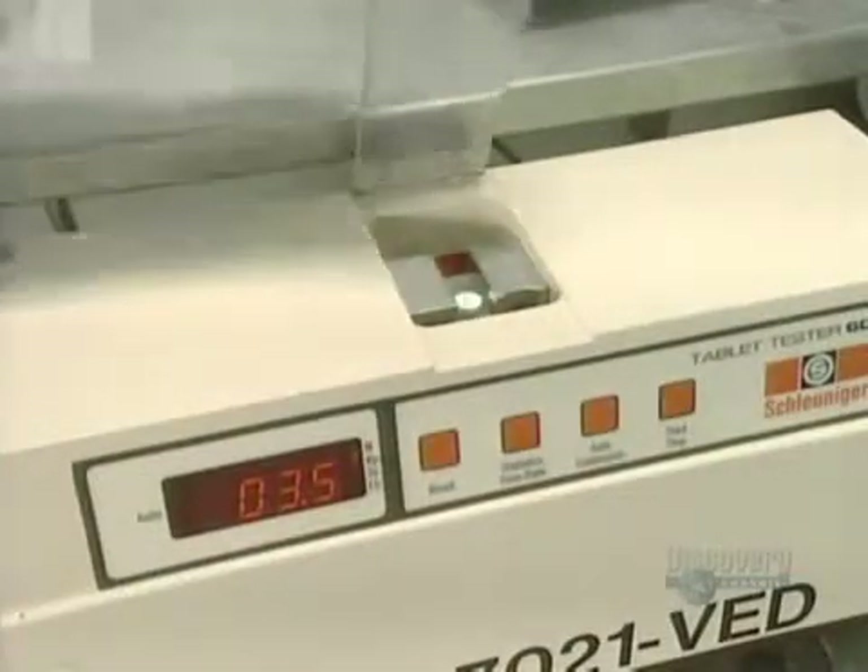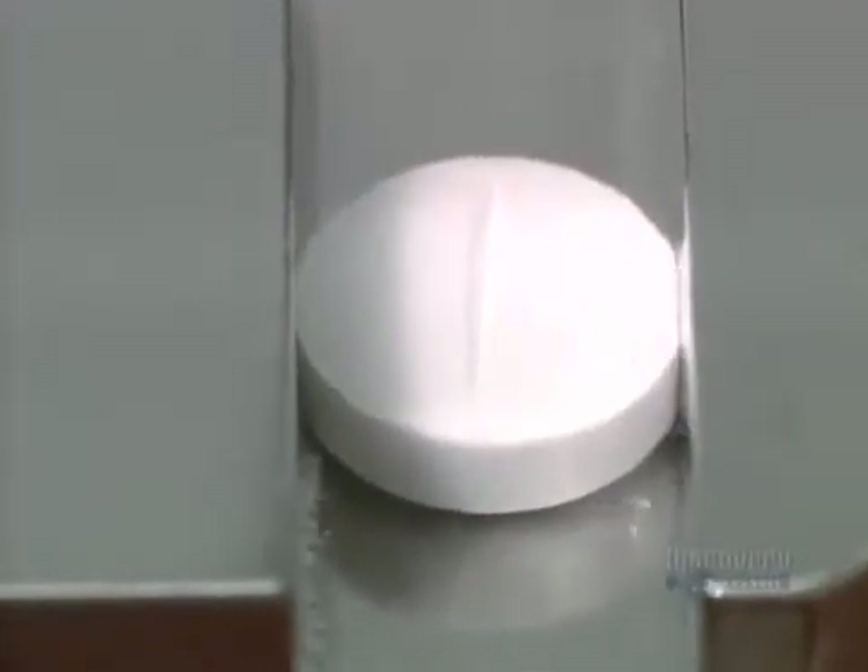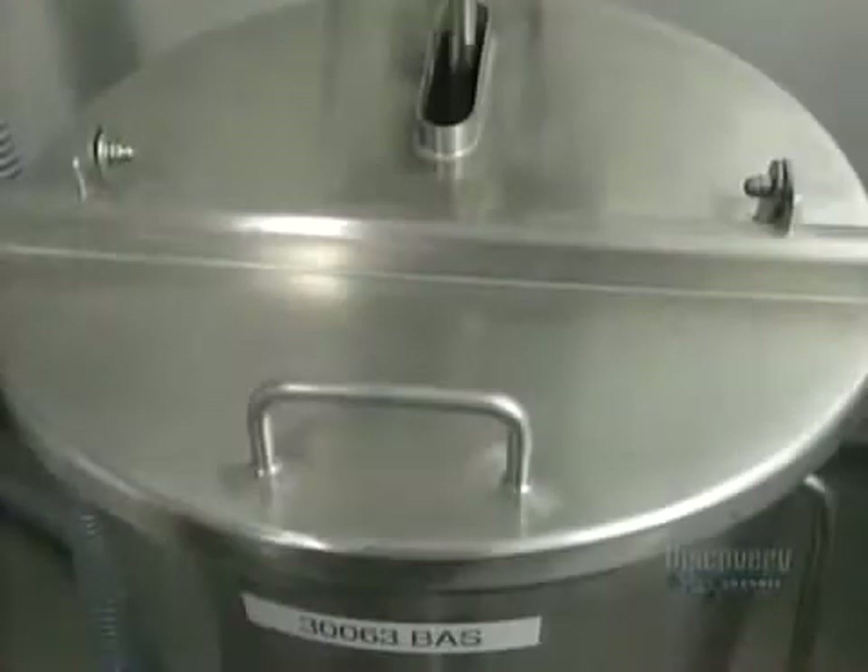Quality testing is carried out on 5 pills every 15 minutes. Their hardness is verified with this apparatus, in which jaws crush it with a force varying between 2 and 20 kilopascals.